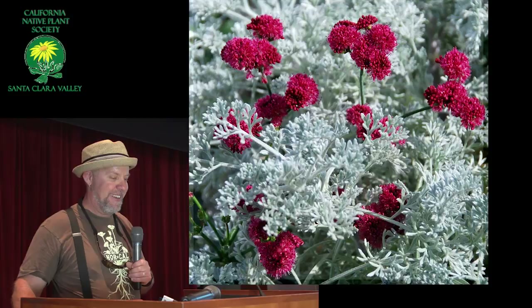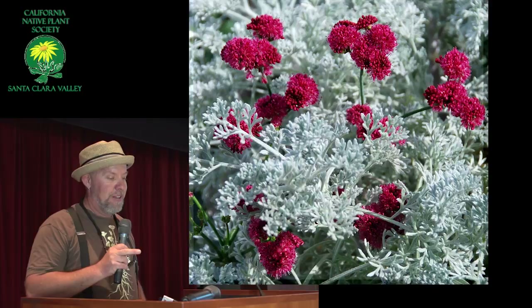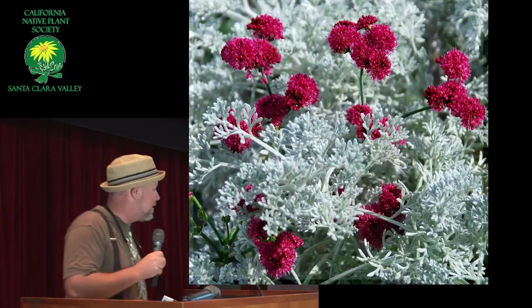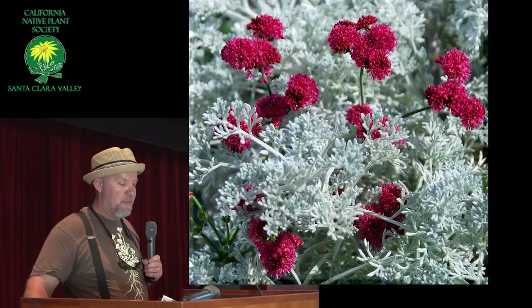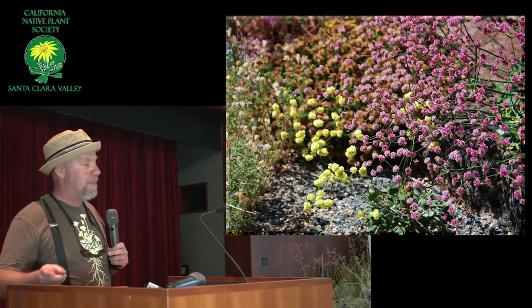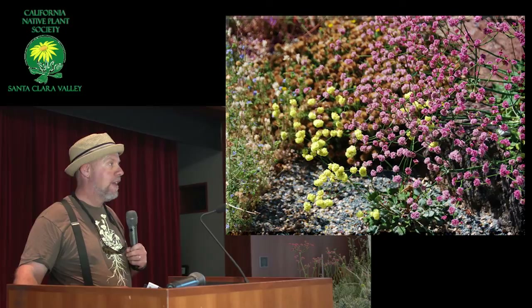Now we're into Eriogonum grande rubescens — which is probably everybody's favorite one. This is one of my favorite combinations actually — one of the shorter ones like a rosy cushion. This one is called lollipop. I don't have any lollipop this year but I will next year. But I have some offspring of lollipop. This one here is a very close lollipop — see how it has shorter stems and big flower clusters.